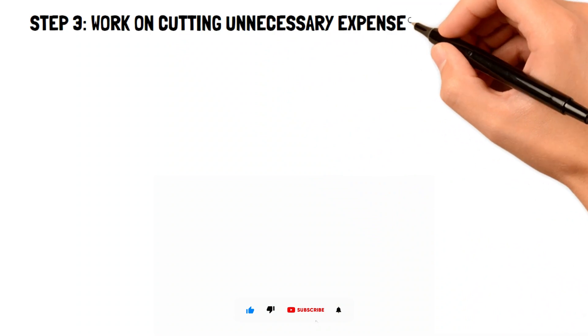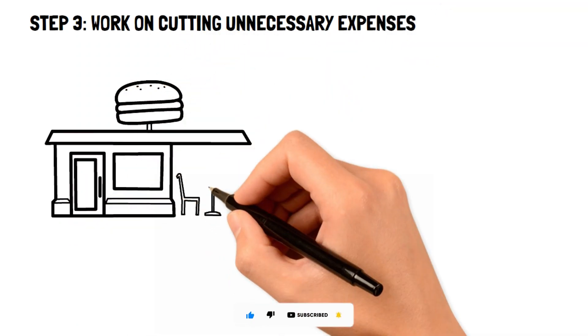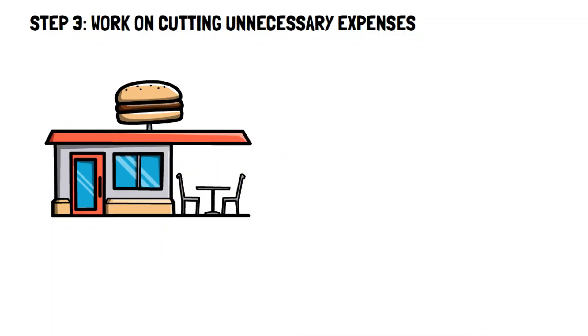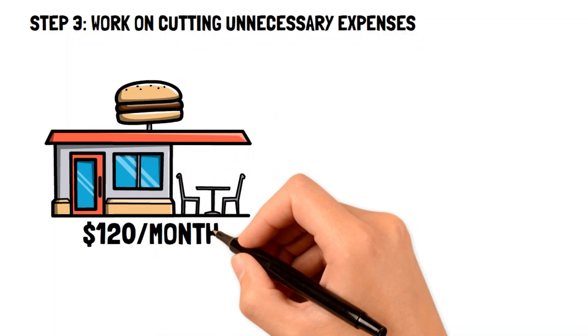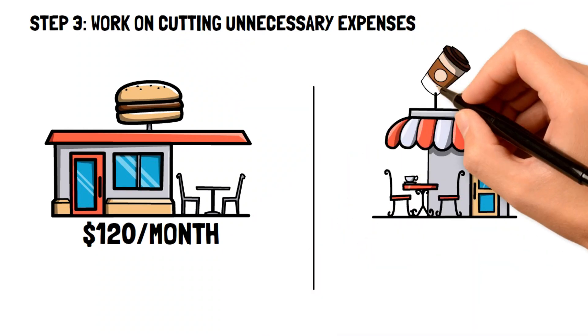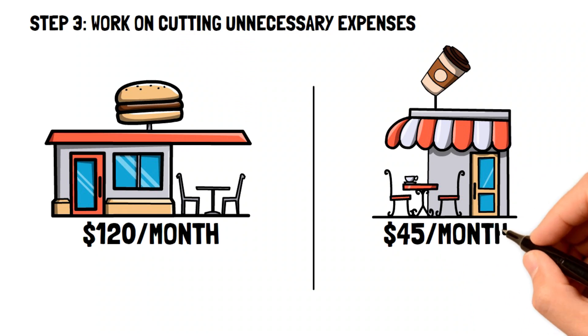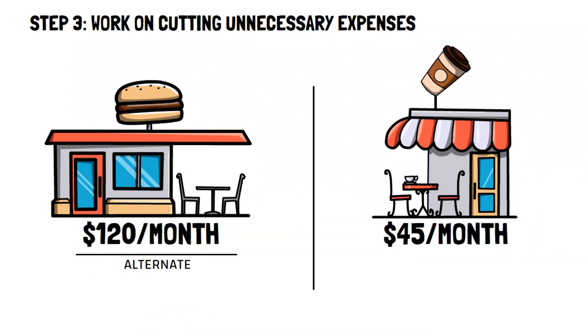Step 3: working on cutting unnecessary expenses. It is likely that you found some expenses in your budget that you might deem unnecessary. For example, you may find out that you're eating out twice a week, and that takes close to $120 a month. Another example could be that you buy $45 worth of coffee at your favorite shop every month. Fortunately, there are several frugal living tips that you can do in order to make up for cutting back on your favorite meals or coffee.